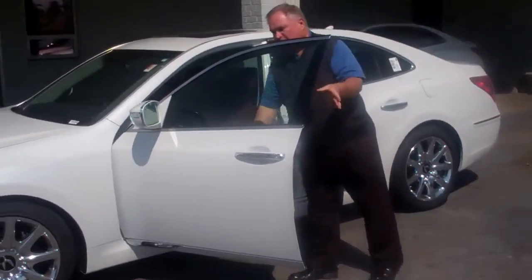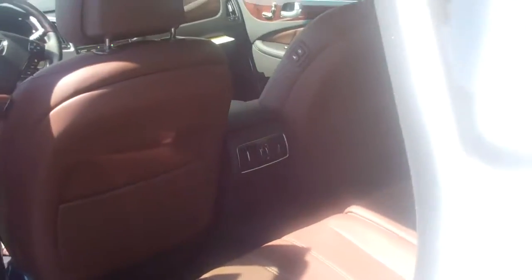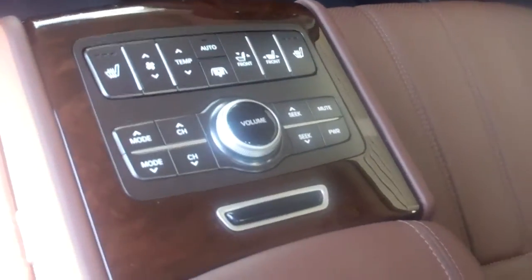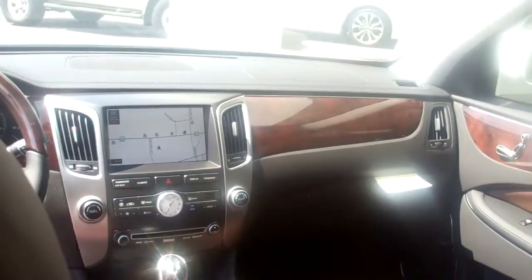When you start taking a look at this vehicle, it has everything, including — I'm going to have to pull it down because there's a separate control in the rear to operate the climate control, the sound system, heated seats, and even you can operate the passenger side front seat from the rear back here. That's so that if you're in the back, you're in control.